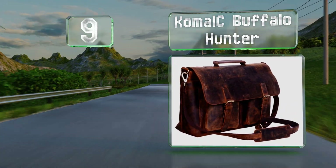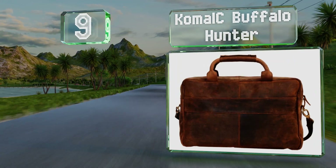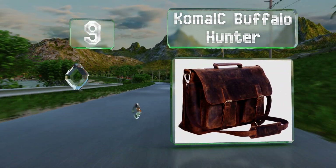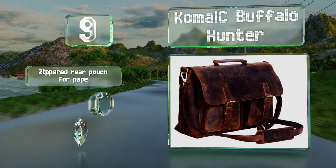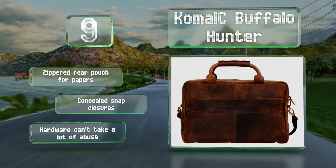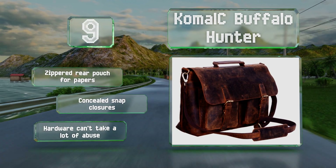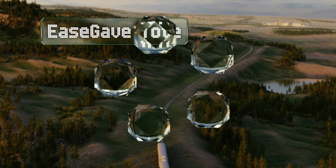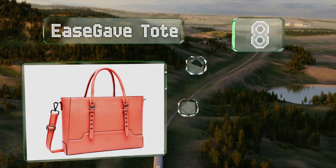At number nine, for those who need to lug around their computer but don't want to look like a tech geek in the process, there's the Comball Sea Buffalo Hunter. Made of handcrafted leather, this is what a modern cowboy would use to carry his laptop while out on the range. It includes a zippered rear pouch for papers and concealed snap closures, but the hardware can't take a lot of abuse.